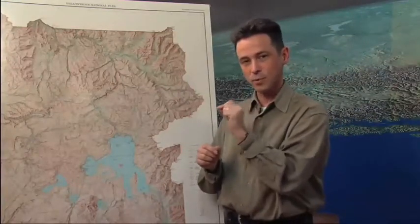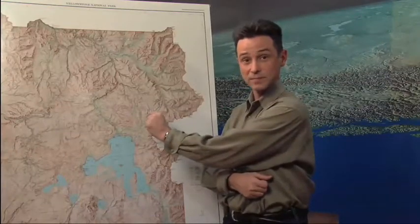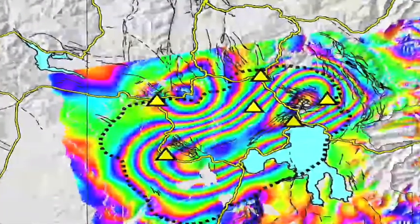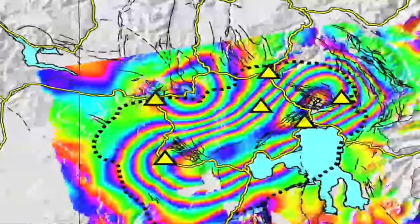We have two primary methods of looking at ground deformation. One uses satellites and the GPS system, which lets us look at one point on the ground and see how it moves over time. We also have another technique called INSAR, or interferometric synthetic aperture radar, which lets us look at all of the ground surface at the same time. You take two radar images maybe a year apart, and while you can't see what happened over that year, you can see the amount of movement everywhere within the park over that one-year time shift.